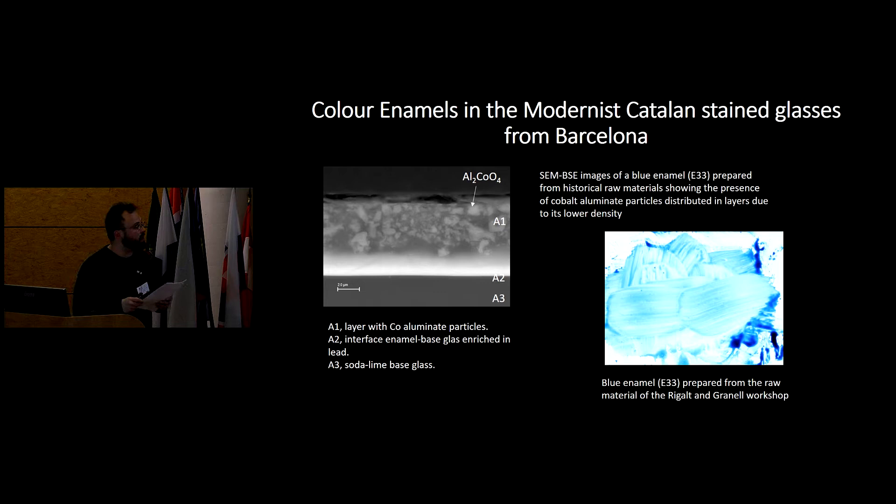As we can see in the SEM image, due to the low density of the cobalt aluminate particles, they form a layered structure in the enamel. We have a surface-rich zone of cobalt aluminate particles, an interface that is rich in lead, and then the soda-lime glass that is the base glass of the enamel.